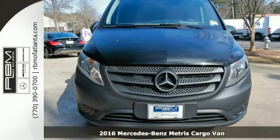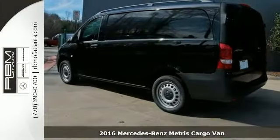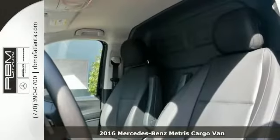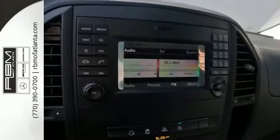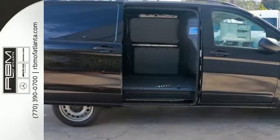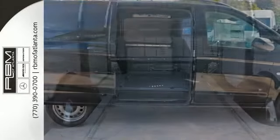You'll get years of use out of this trustworthy 2016 Mercedes-Benz Metris Cargo Van. It has everything you need for your business. It even has an anti-theft system to protect your interest. It has Bluetooth connectivity as well as brake assist. This one has the heated and electrically adjustable exterior mirrors along with keyless entry.